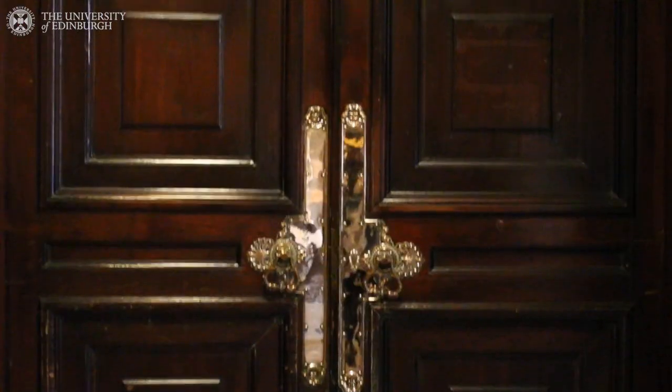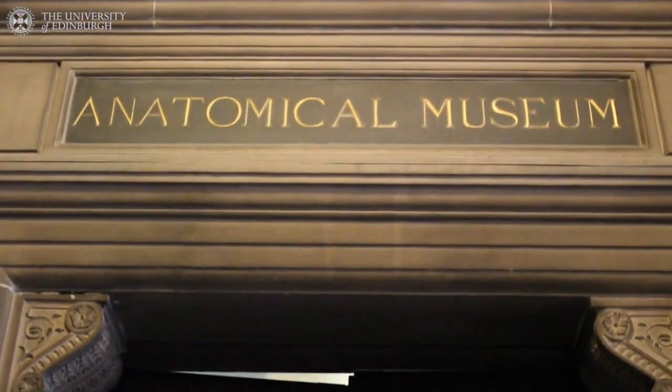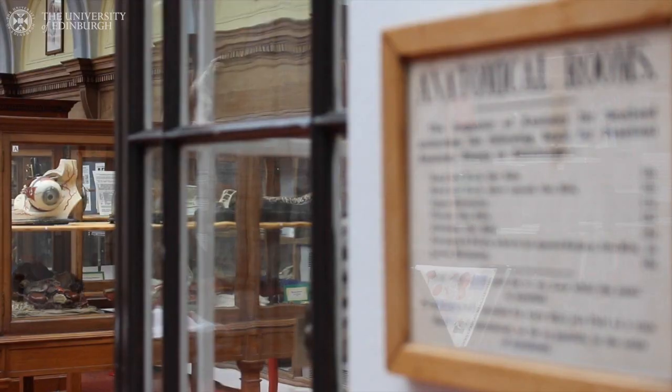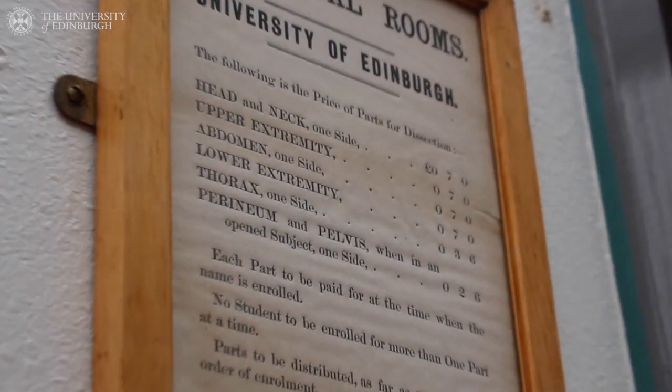The Anatomy Museum here at the University of Edinburgh is unique because of its association with the University itself. You have to remember in the second half of the 18th century, following the decline of Leiden but before the rise of Paris, Edinburgh and this university was the place to come to get your medical education. And the fact that we have artefacts associated with that golden time for medicine and the European Enlightenment makes us a really important museum.